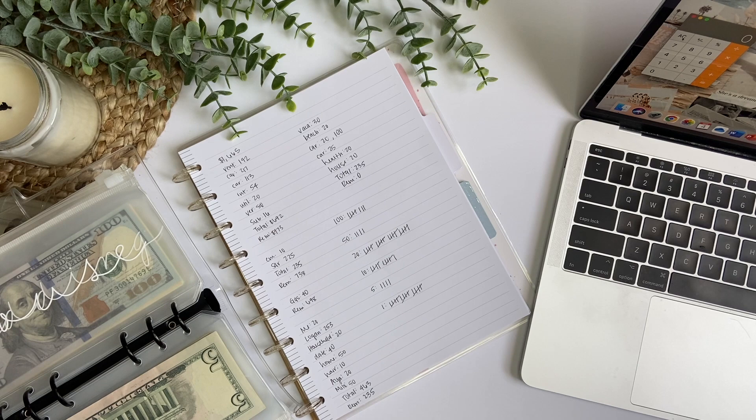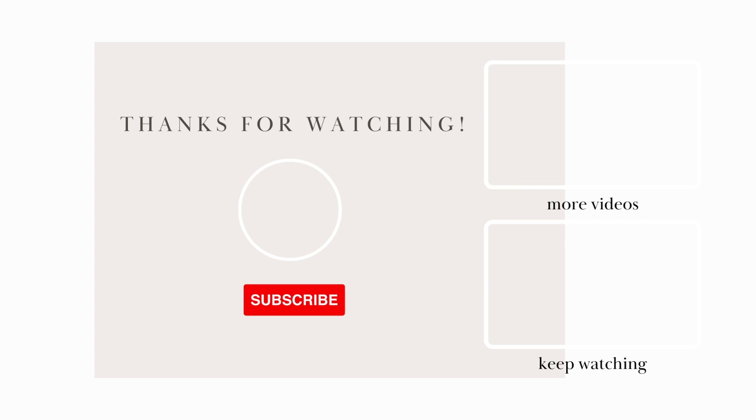That is it for my budget with me. I hope you guys enjoyed watching this video. I will have a cash stuffing out for this paycheck, so be sure to turn notifications on so you're alerted when I post that. Thank you so much for watching — if you like this video, please give it a thumbs up, don't forget to subscribe, and I will see you in my next one.